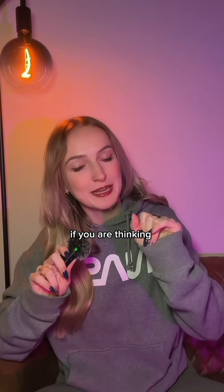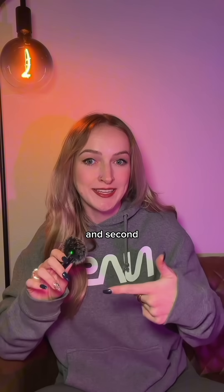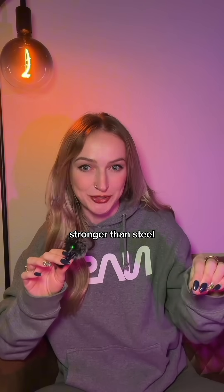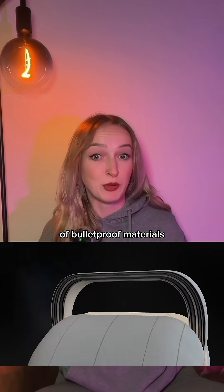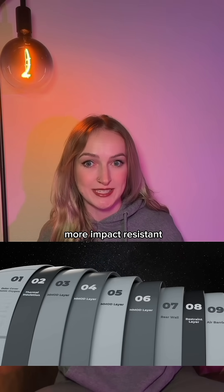First of all, if you are thinking about all of that, might I suggest a career in the space industry? And second, inflatable space station materials are actually stronger than steel. Because they use many different layers of bulletproof materials like Kevlar or Vectran, they're effectively much more impact resistant.